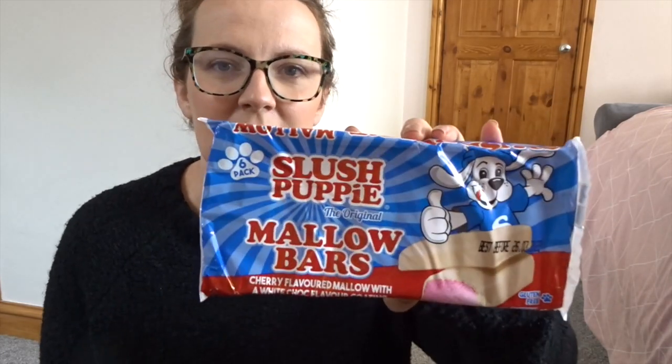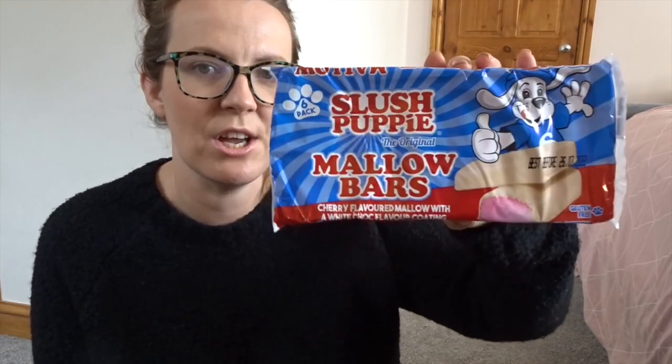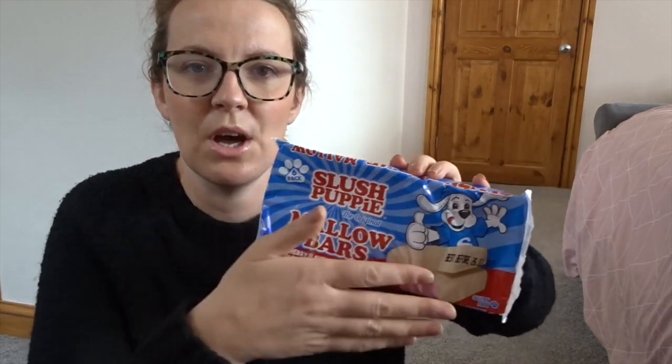The kids absolutely love the Slush Puppy mallow bars and these are the cherry flavoured ones. They're not individually wrapped so once you open them they're all there. They've got a white chocolate coating and inside is a cherry marshmallow. The kids have absolutely loved these - they are quite nice. If you are following a weight loss plan, the calories for these are 85 calories per bar.